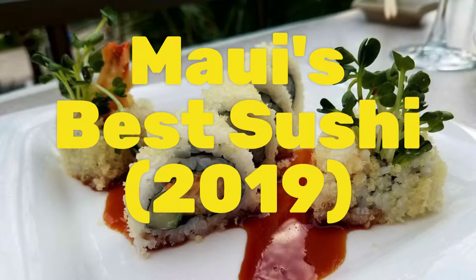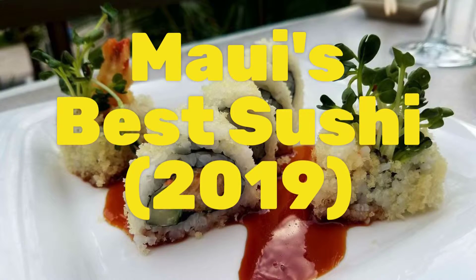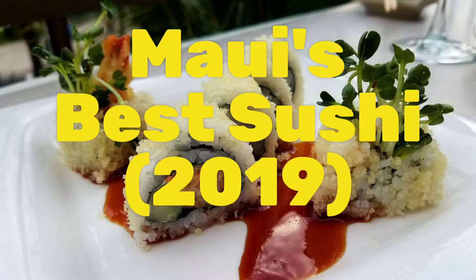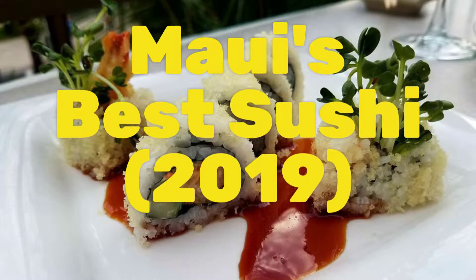Maui's Best Sushi 2019 suggests where you might go for sushi if you're a visitor on one of Maui's beautiful resorts or you're a passenger at one of the two cruise ports on Maui.